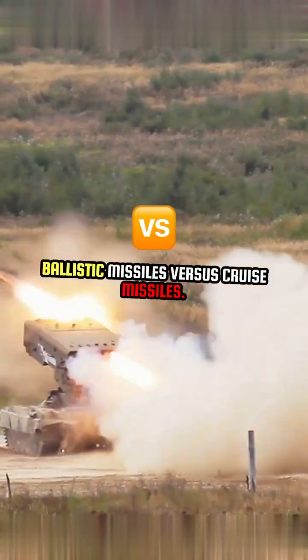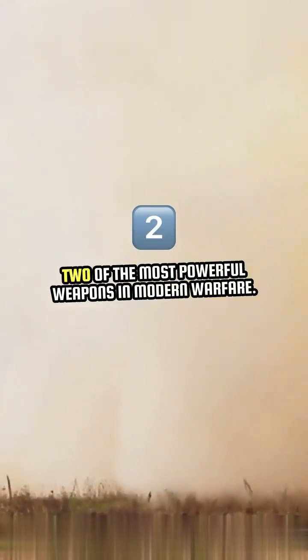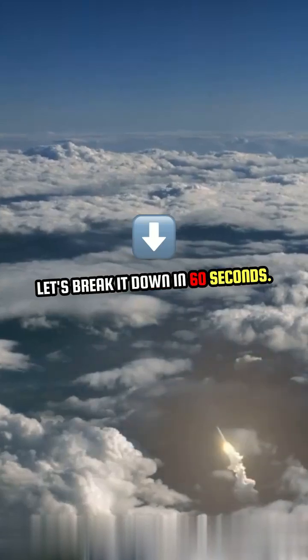Ballistic missiles versus cruise missiles — two of the most powerful weapons in modern warfare. But what's the difference? Let's break it down in 60 seconds.